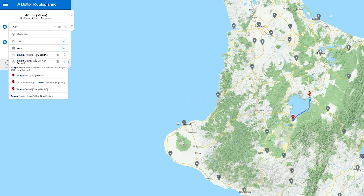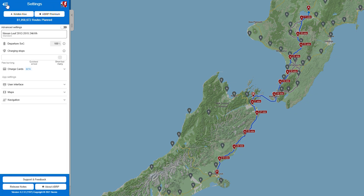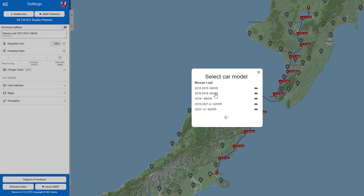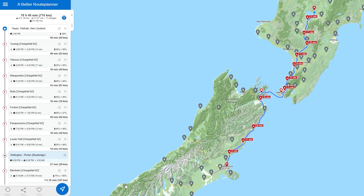The Better Route Planner app lets us input our starting and ending locations, the car model, the state of charge, and then it plans your journey including an estimate of where to charge, how much to charge, and how long to charge for. To be conservative we planned to travel between 20% and 80% state of charge of the battery, and on top of that we also added additional traveling time.